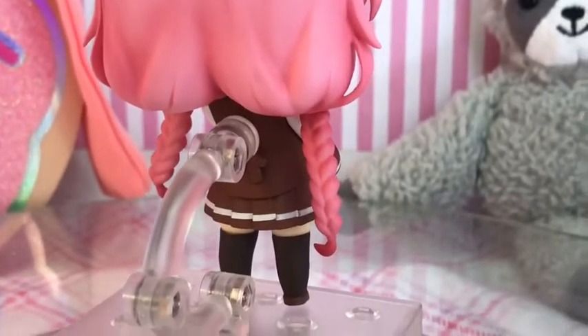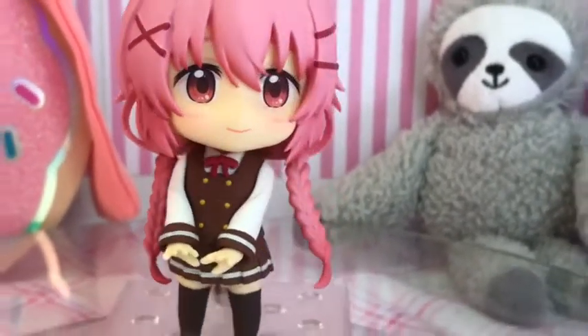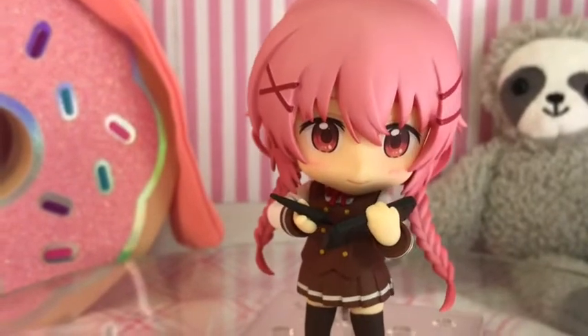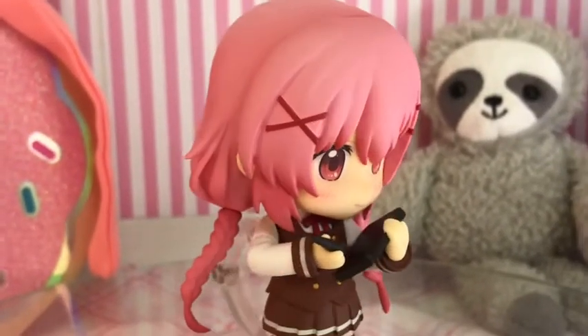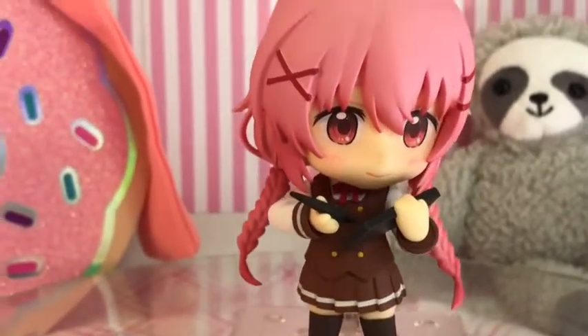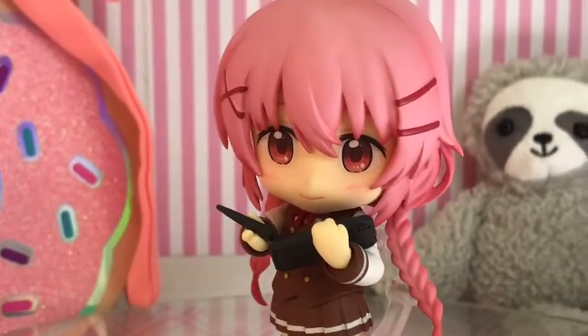She has the cutest hair — I love it from the back, so adorable. There's also a little bow under the peg and she has pink eyes. Her next pose is her with her tablet. She draws everything on her tablet — she is a manga artist who only uses a digital tablet and not paper, so paper is very difficult for her.